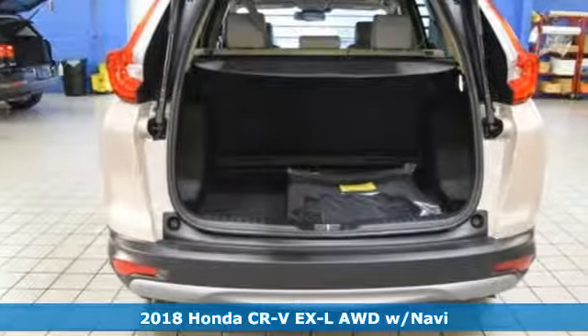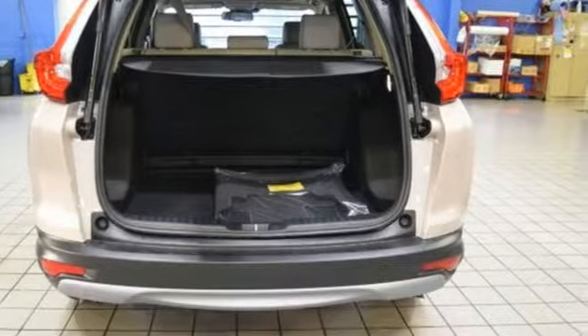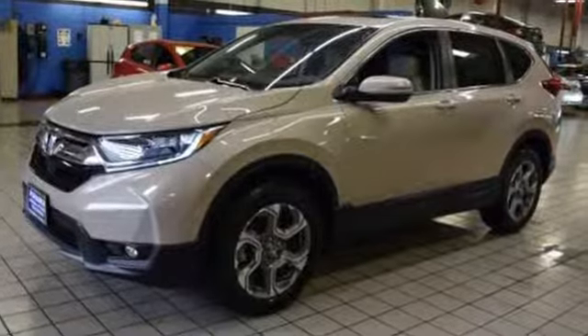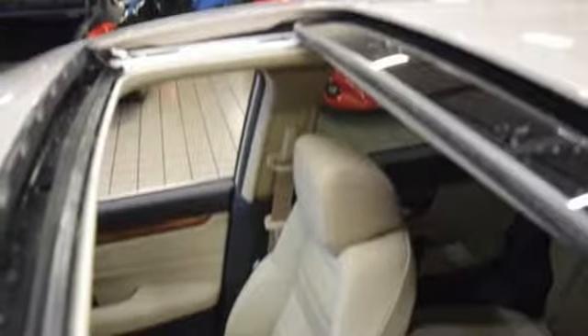It's well equipped with features you need: intercooled turbo inline four-cylinder engine, front heated leather bucket seats, integrated navigation system with voice activation, and auto dimming rear view mirror.